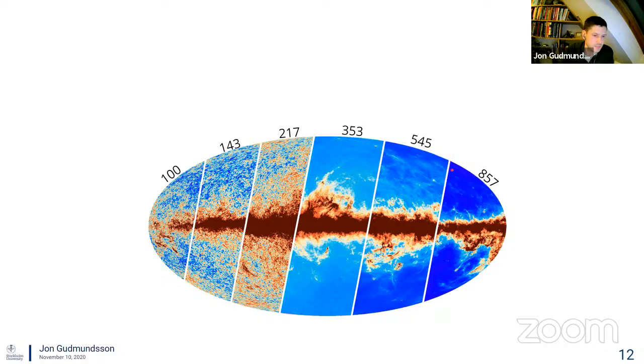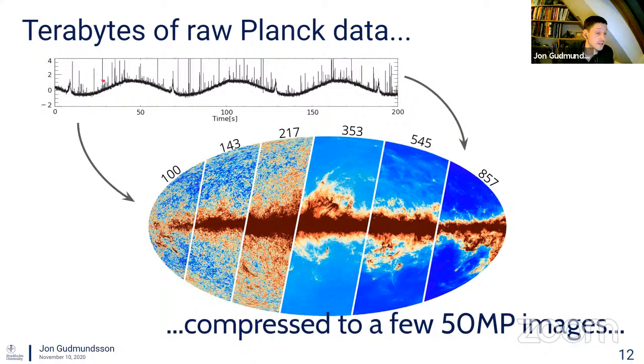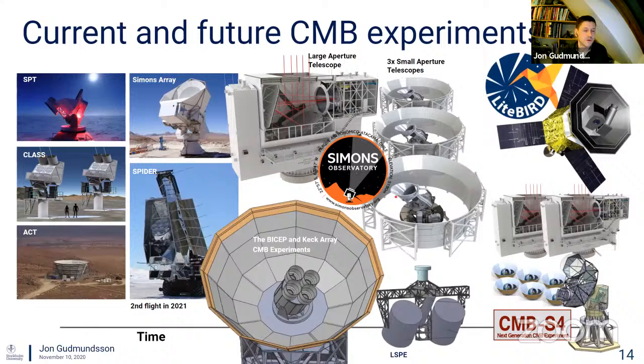Another thing worth keeping in mind when thinking about CMB experiments is the enormous data compression involved. In the case of Planck, you have maybe on the order of two terabytes of raw data that you compress into 50-megapixel images, then reduce those images into angular power spectra, and eventually fit a six-parameter vanilla Lambda CDM model. There's a whole lot of data processing happening until you reach the final goal of constraining the standard model of cosmology and possible extensions to it.